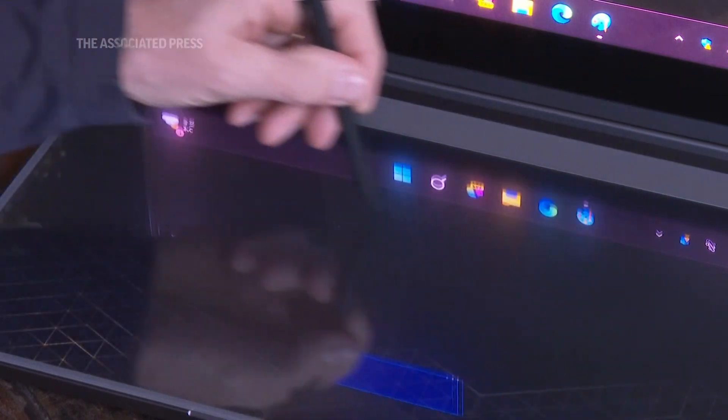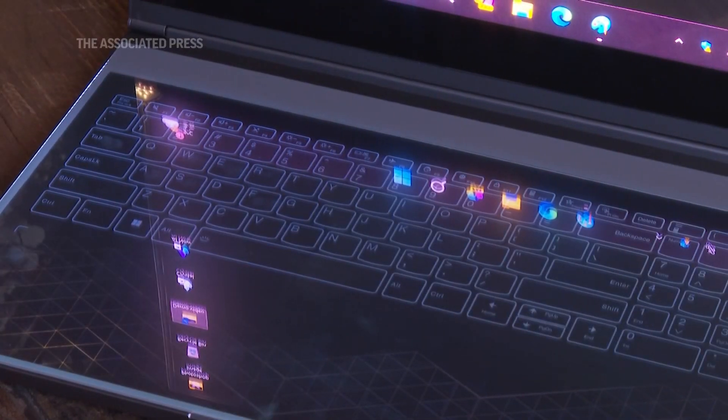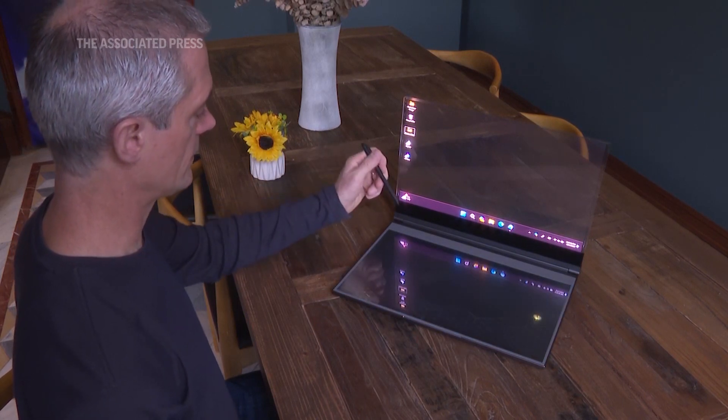This device supports pens, so I can bring a digital stylus and interact in one-to-one ratio. So I actually design it physically in the environment.